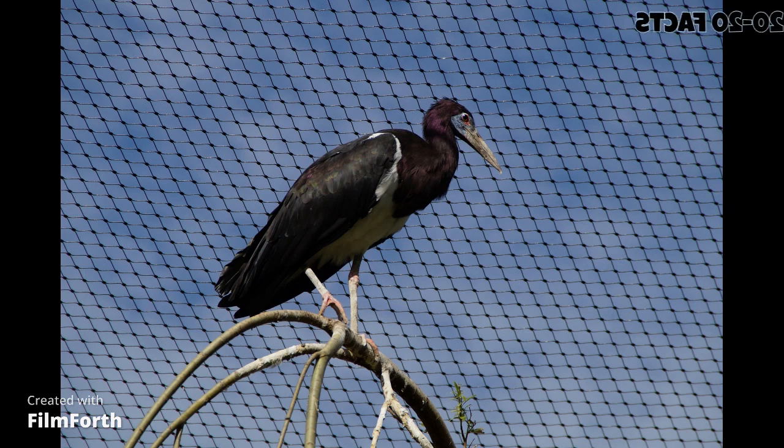Fact 5: Abdim stork is a migratory bird, traveling between breeding and non-breeding grounds each year. Fact 6: The species is a colonial nester, building large stick nests in trees or on the ground. Fact 7: Abdim stork is known for its distinctive courtship display, which involves the male stork performing a series of acrobatic dances and calls. Fact 8: The species is a monogamous bird and forms long-lasting pair bonds.